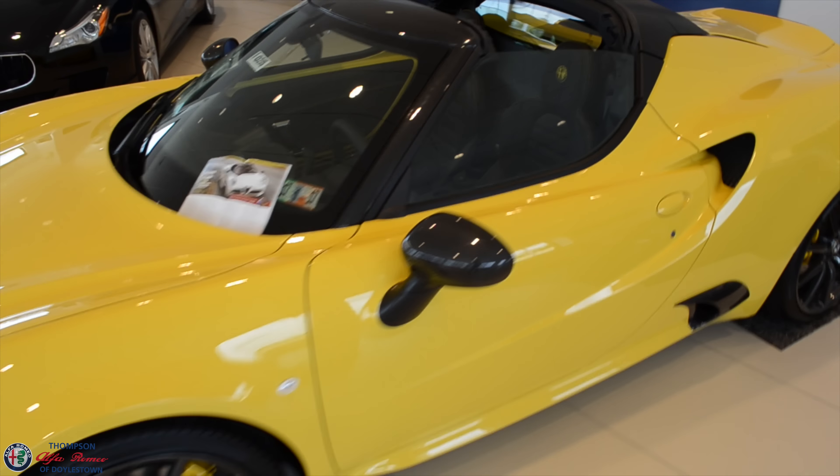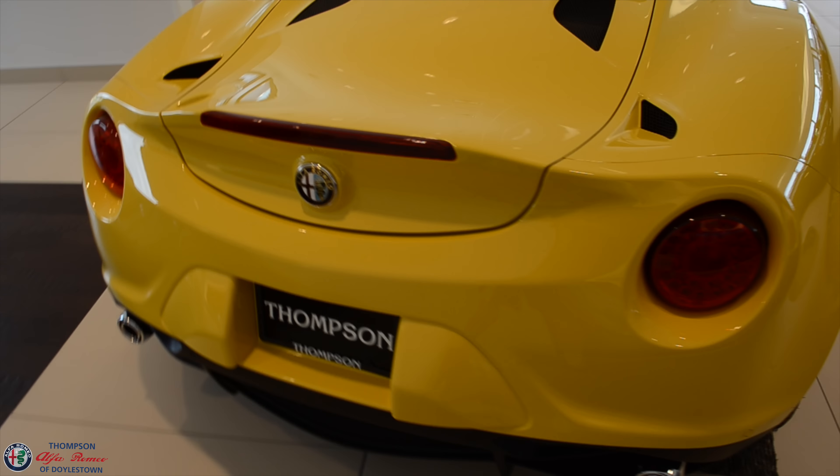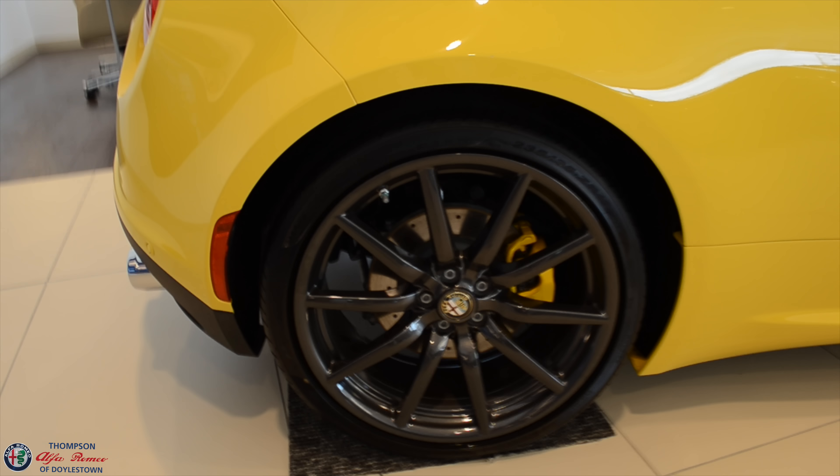Here we have the Alfa 4C Spider. This one's in my favorite color combo, black and yellow. Really an incredible color with the dark wheels as well and the matching yellow calipers — very sporty design.